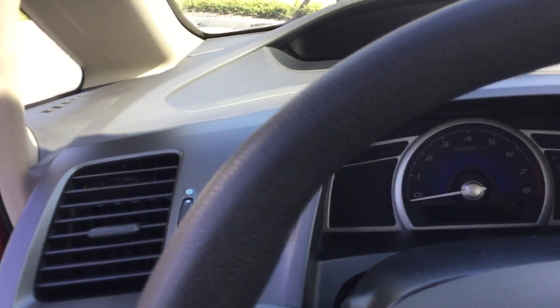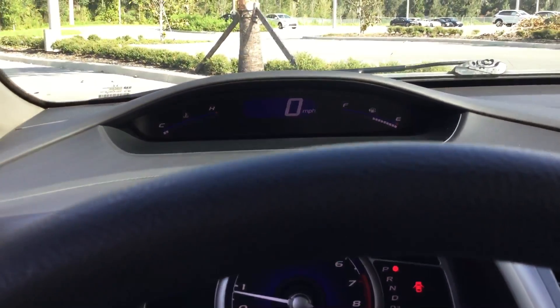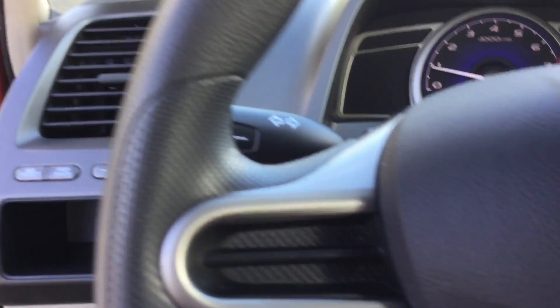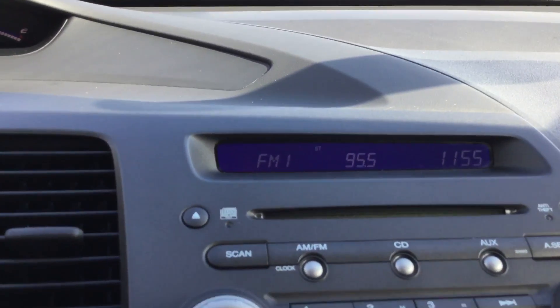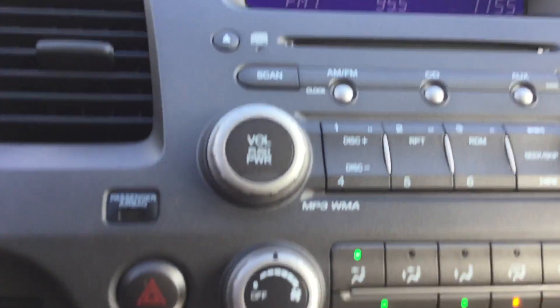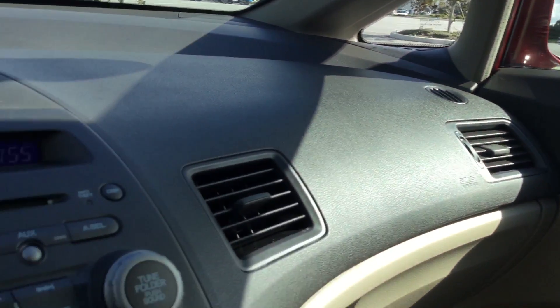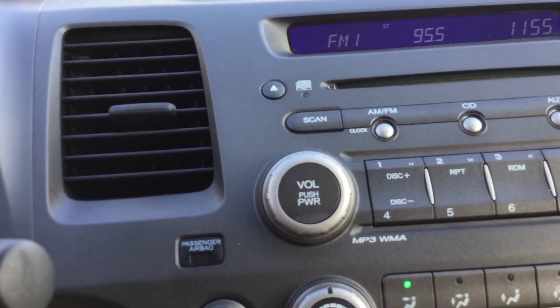I'm going to go ahead and start it for you, and I want to give you a good glimpse of the dash. You do have your cruise control settings on the steering wheel. One thing I noticed as soon as I came in — the air works right away, which is a great thing to know in Florida. It's got nice cold air.